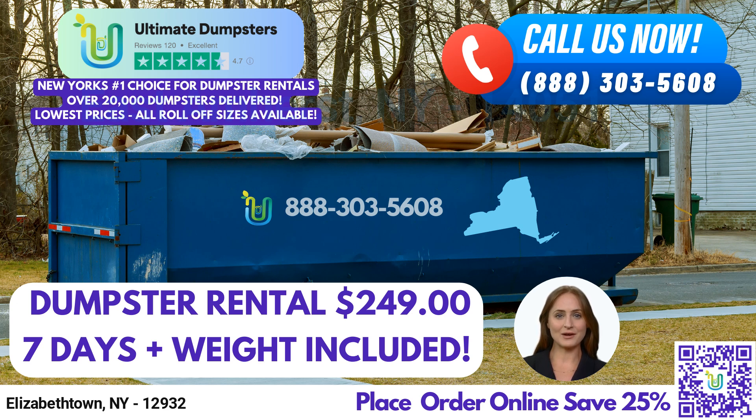Finally, our 40-yard dumpster measures 22 feet long, 8 feet wide, and 8 feet high and can handle the largest projects such as commercial demolition and debris disposal. We take pride in our ability to provide waste management services that meet your needs and budget. Our roll-off containers are ideal for junk removal, construction dumpsters, trash containers, and debris disposal. Whether you need residential or commercial dumpsters, we've got you covered.